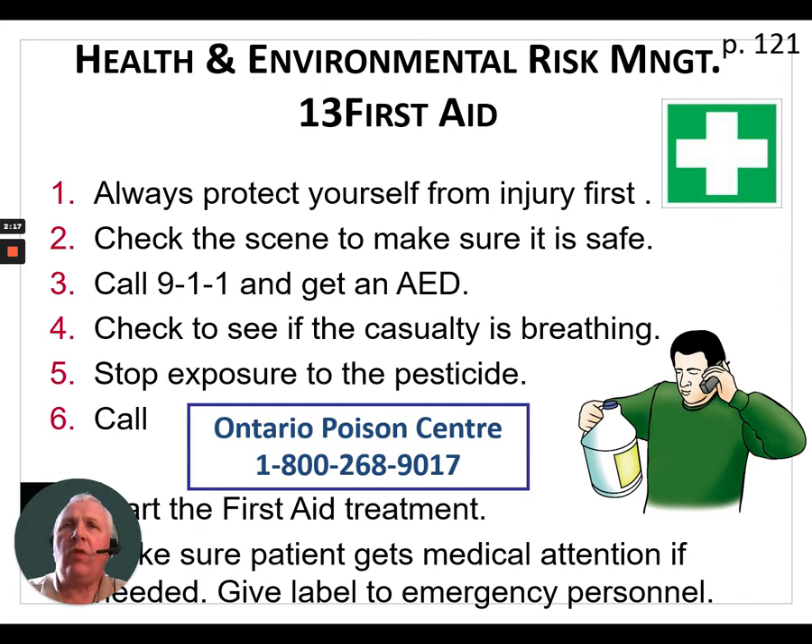The third step is to call 911 and get an automatic external defibrillator if available and necessary. Check to see that the casualty is breathing. Stop their exposure to the pesticide — that may mean removing clothing from the patient. Call the poison control center if you need additional information at 1-800-268-9017. Start first aid treatment as required and make sure the patient gets medical attention if needed. Give the label to emergency personnel at the ambulance or at the emergency room. Using the PCP number for the product will also help them identify their next course of action.